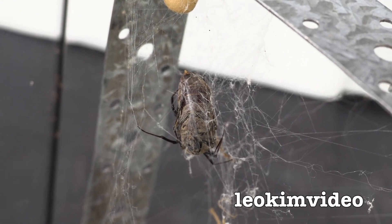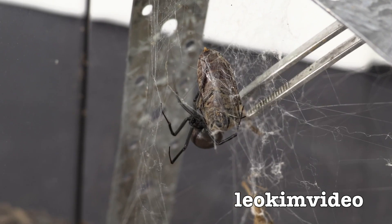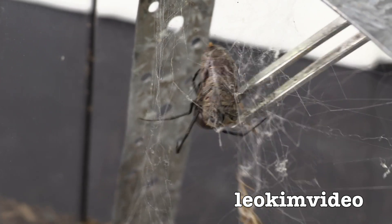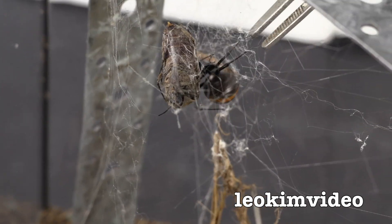I'll just try and get a clear shot of the big female without glass around her, because the glass does take away from the image. She doesn't want to play — she's going to put web on me. She thinks I'm a threatening thing.